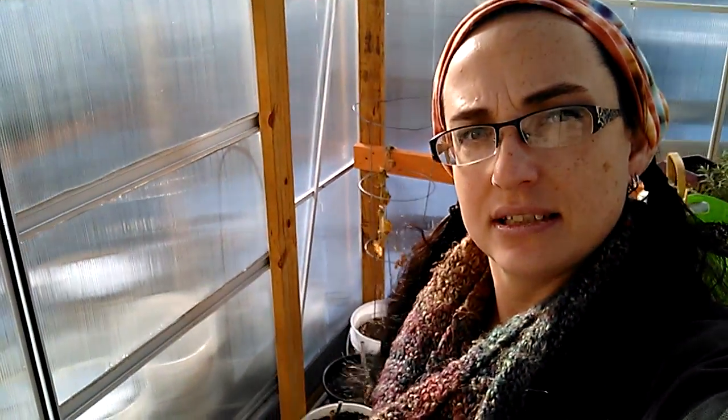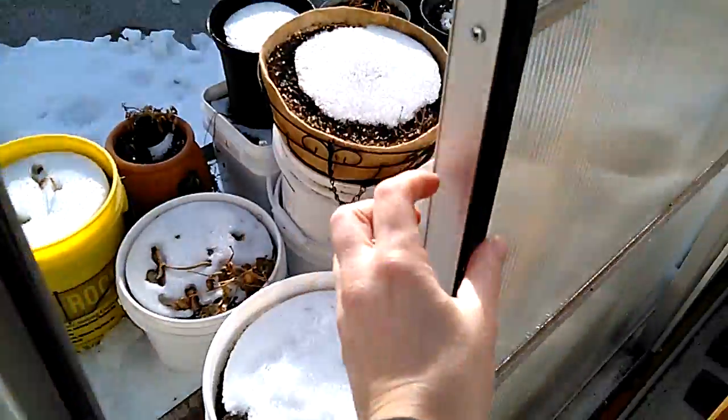For two weeks I wasn't watering regularly and a lot of stuff dried out and is dead or dying. It already was on its way out because the mold pretty much killed half of the things I had in here.